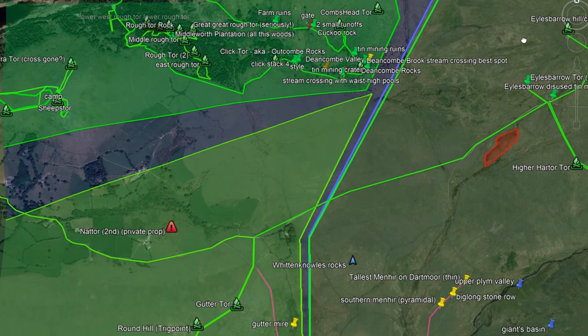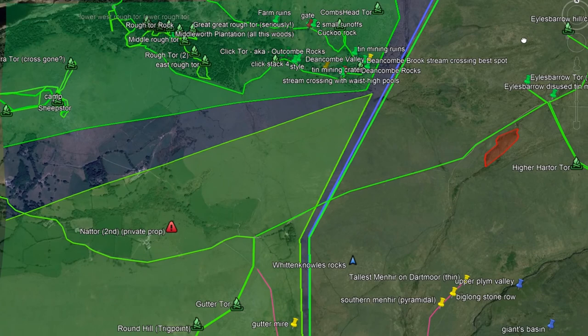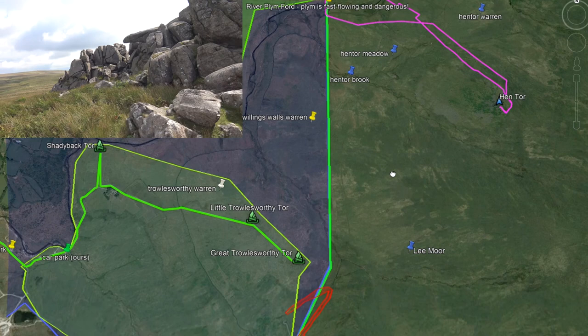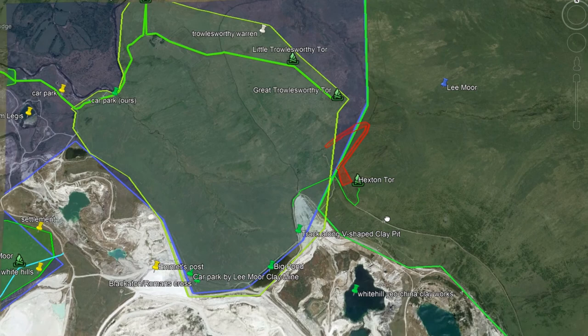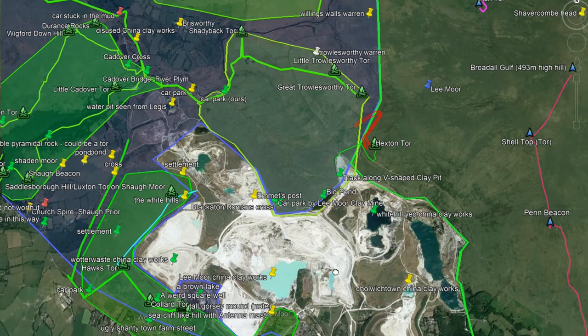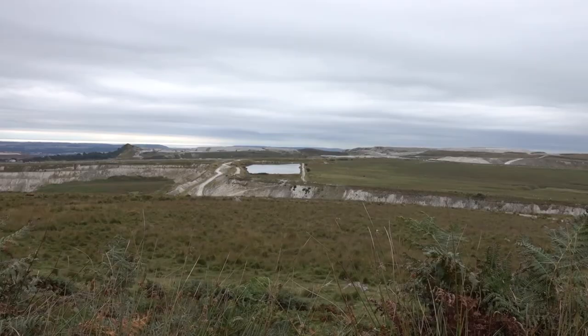14. Gutter Tor is on Western, but Eastern Tor is on Central. The line turns to head south. 15. Great Trowlesworthy Tor is Western Line. Hexton Tor is not. At this point, the Western Line and Central Line finally split away from each other, as the borderlines avoid the White Hill Lee Moor China Clay Mine — a large expanse of white as seen on satellite view.